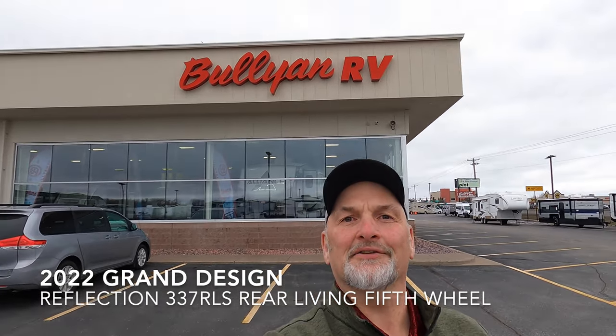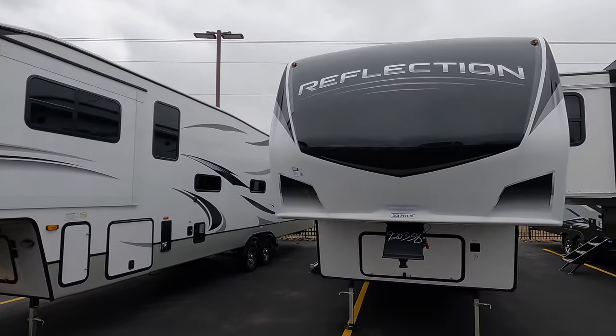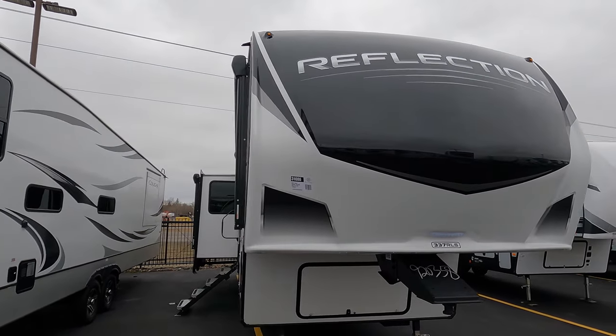Hey, it's Jim at Bullion RV in Duluth. There's that big beautiful Bullion RV sign behind me. There are snowflakes in the air, and next week is May, so we're not thrilled about the weather. You have clicked on the video for the 2022 Reflection 337 RLS. It's a beautiful camper. Bullion RV has been here since the 1950s — we've built a reputation on fair deals and good campers. Bullion RV is family owned.